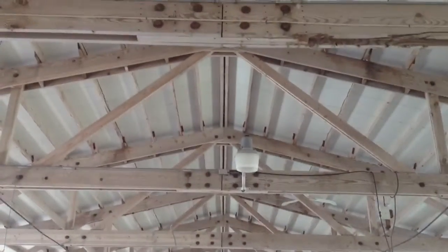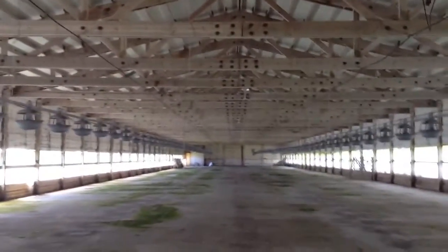Nice high ceiling. Plenty of support. Could be used for almost anything. Let's walk it off.